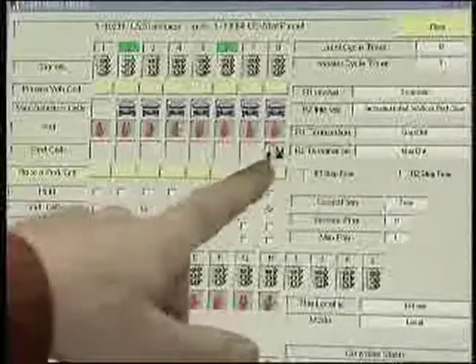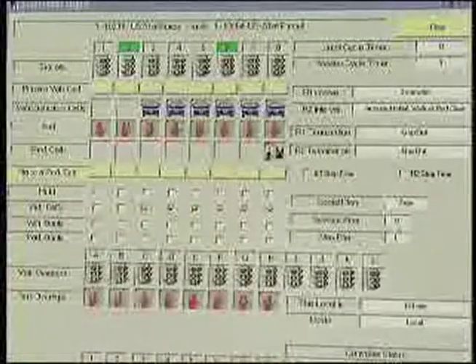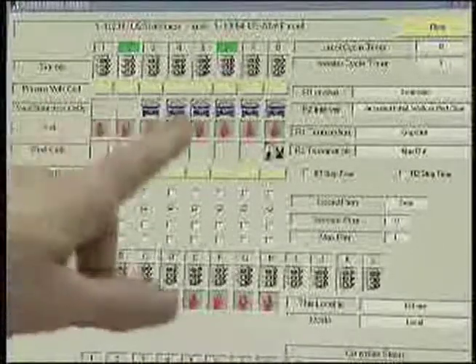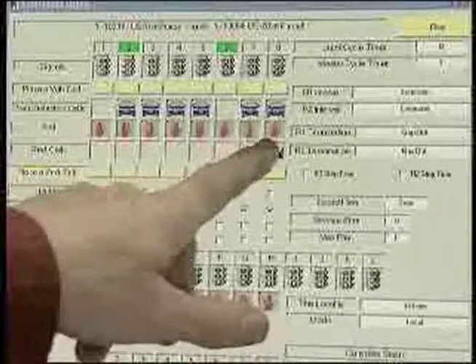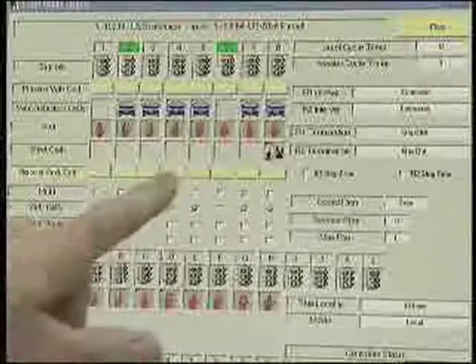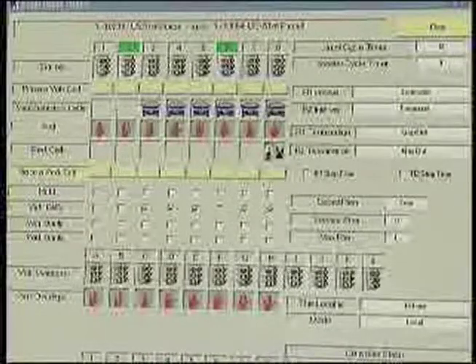For example here, the signal's telling me right now there's a pedestrian that has pushed Phase 8, which is going north-south across the intersection. And it will serve the walk — you'll see the walk come up here in a little bit, and then it'll go to flashing don't walk. In the past, the older versions of software wouldn't show any of these indications.